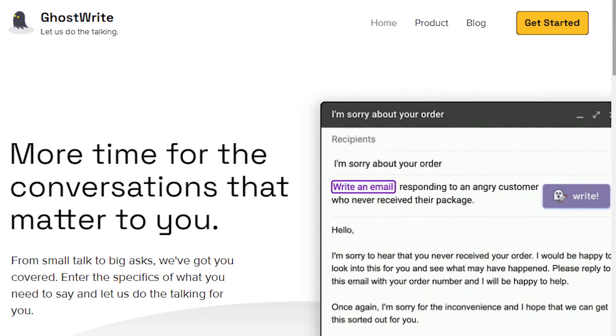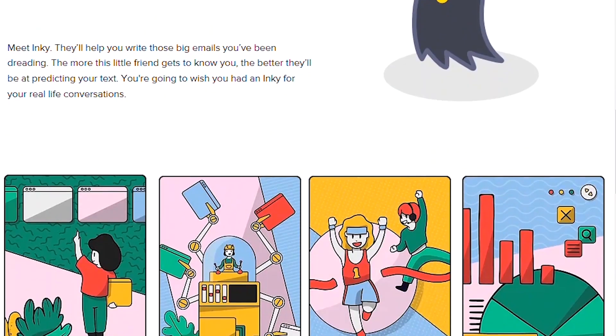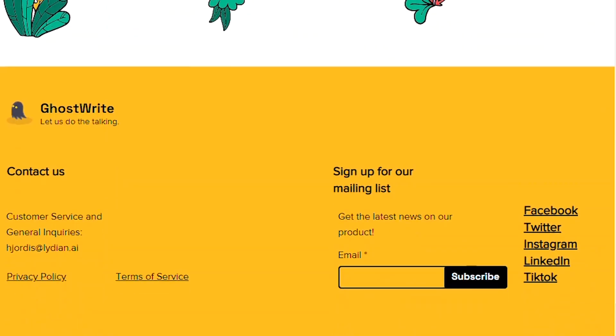Number 42: GhostRate. GhostRate is an AI that writes your emails utilizing ChatGPT and other AI technologies. Reply, compose, and write emails instantly with just a few words. GhostRate AI uses artificial intelligence to automate the writing process so that you can spend more time on the things that matter.